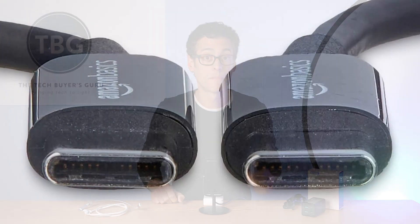Because Type-C has become not just a data transmission technology, but also a power delivery technology, there's a lot more you need to keep track of when you go out to buy a cable.